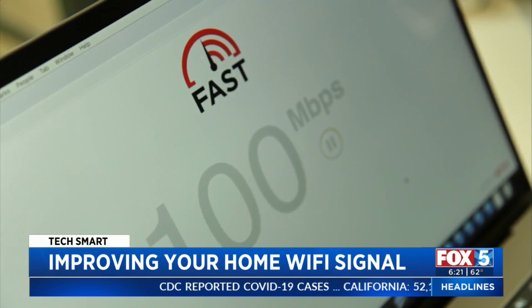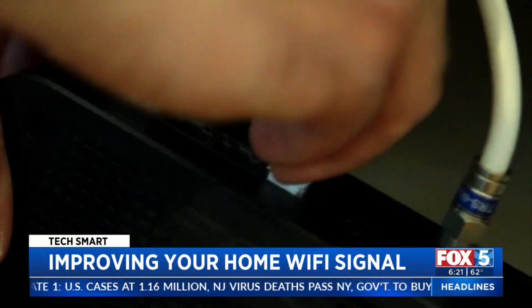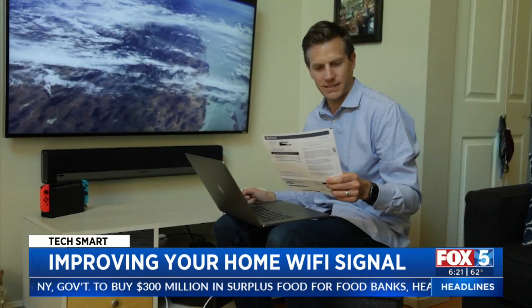If you feel like your connection could be better, start with a speed test. For a lot of customers, they're asking themselves these questions for the very first time — what is my internet speed? Be sure to connect your computer with a cable to the modem for the most accurate results. If the download speed isn't the same as what's on your bill, call your provider and ask why.